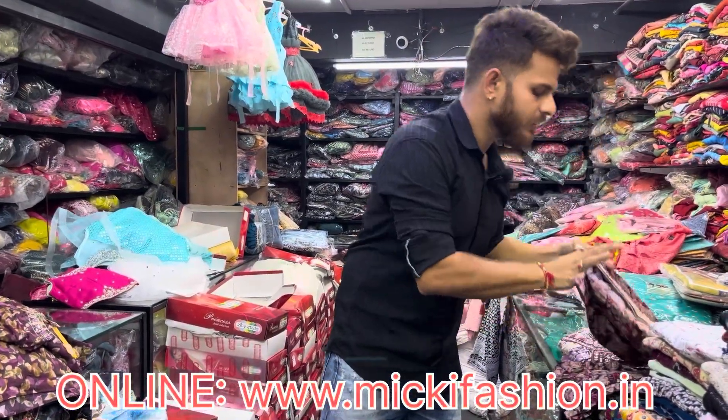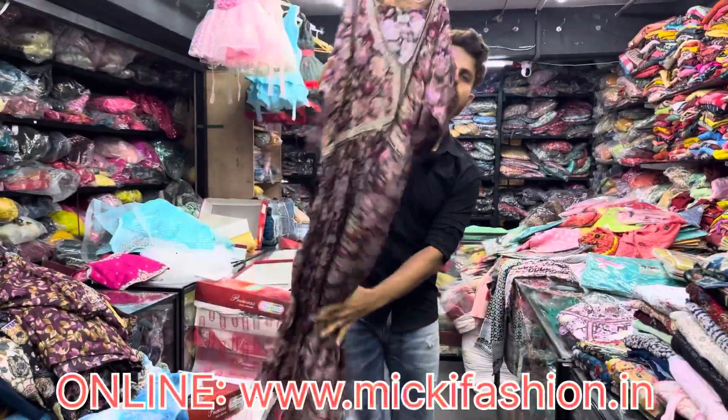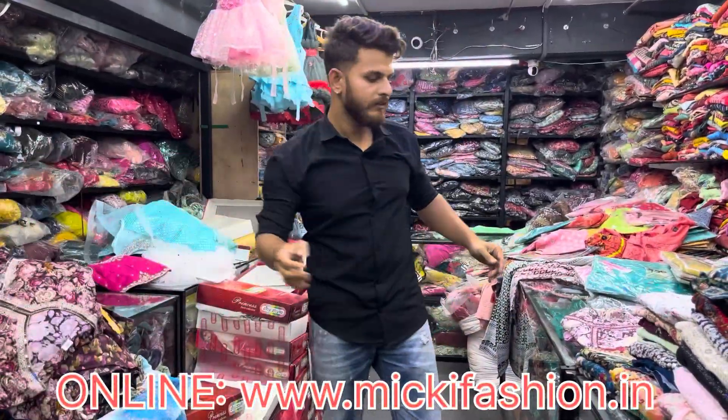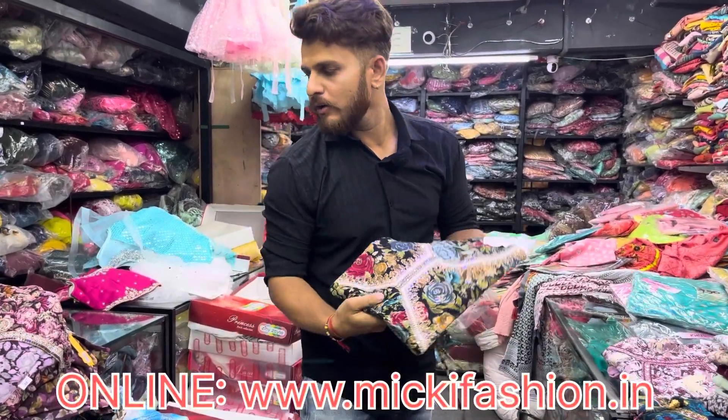In the shop there is a collection available, but there is a limited collection. We have 400 to 500 pieces. This is our Alia umbrella — full work, digital concept.